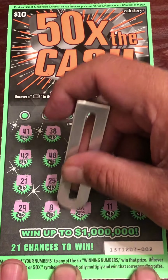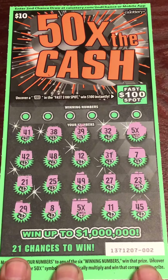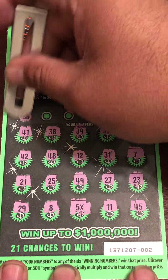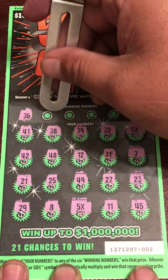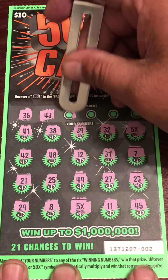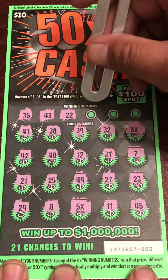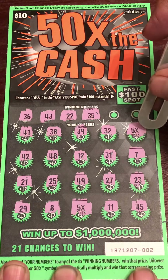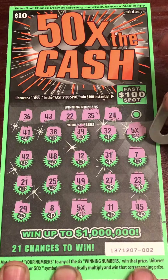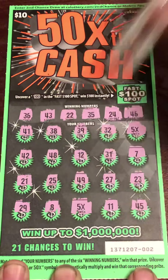There are two 5Xs here. Hopefully it's not $2 on there, but let's look for any matching numbers. 36, 43, 22, 35, 24, 46.